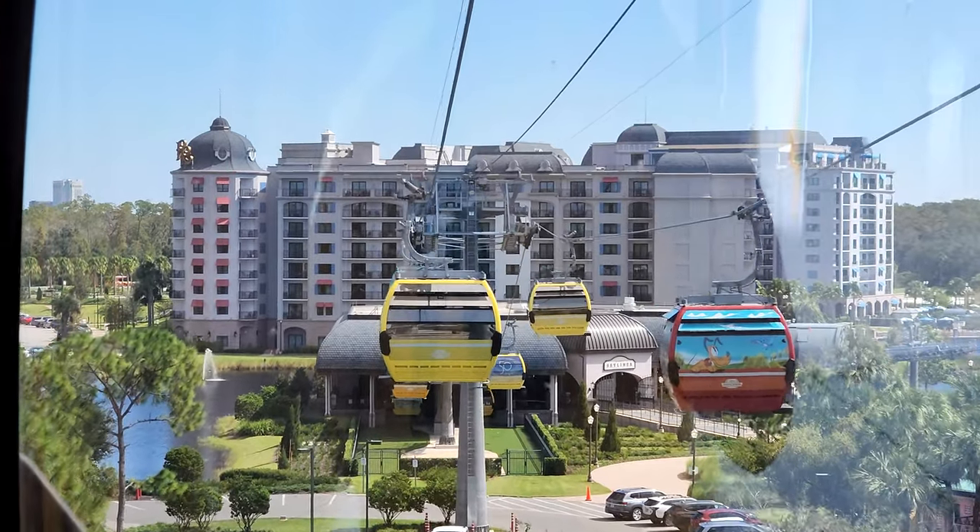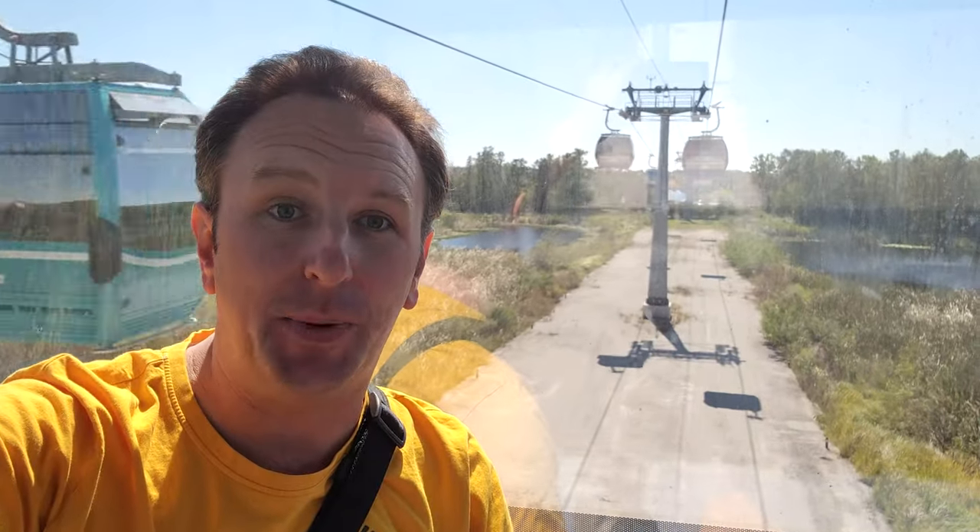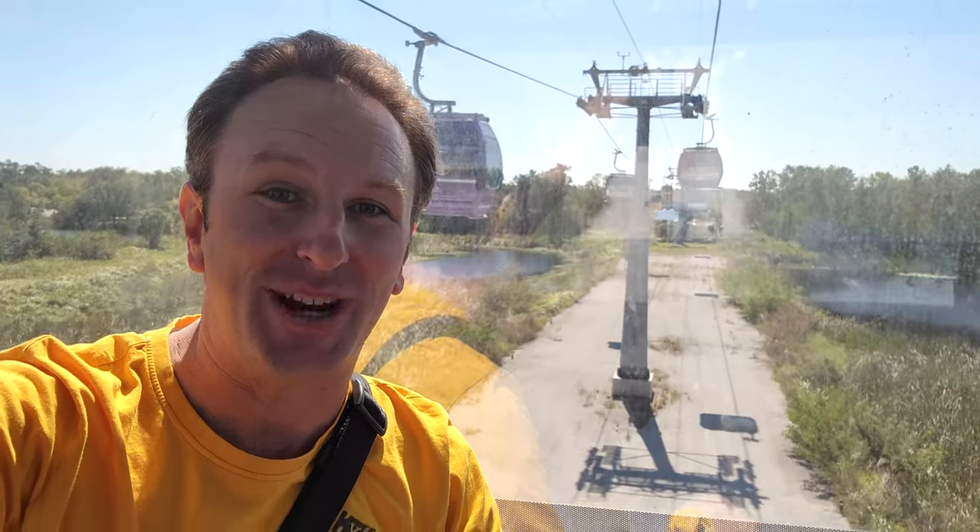How to ride the Skyliner at Disney World Resort. I'm Chris, this is Yellow Productions, and I'm gonna tell you all about riding this really cool resort transportation.